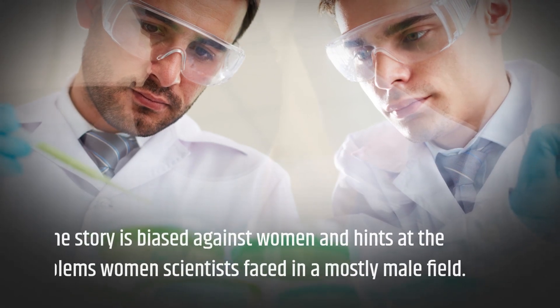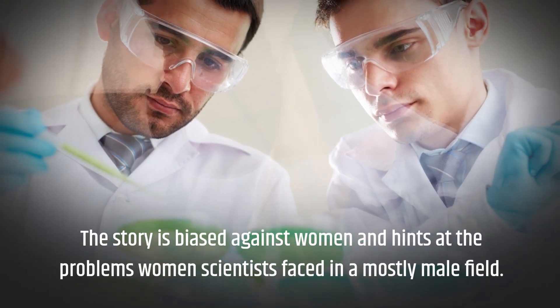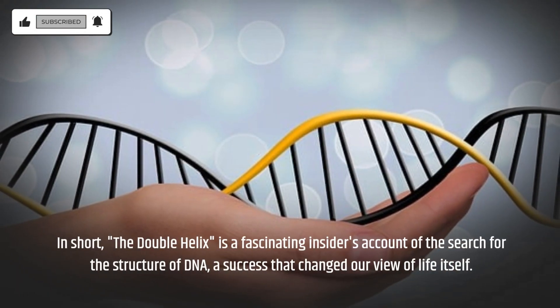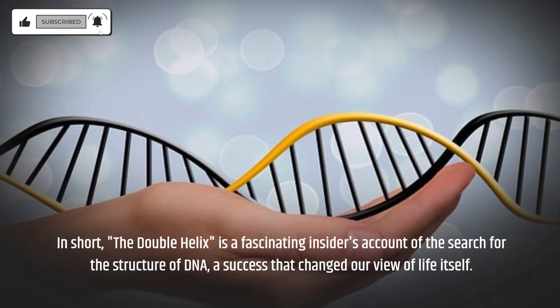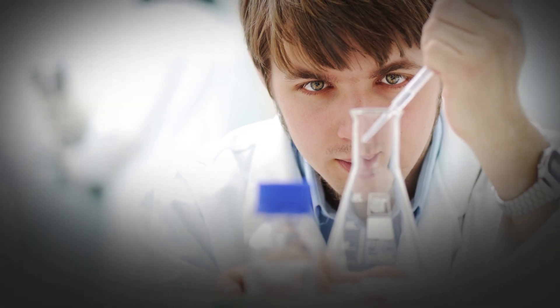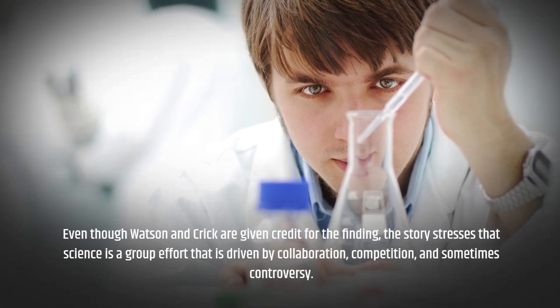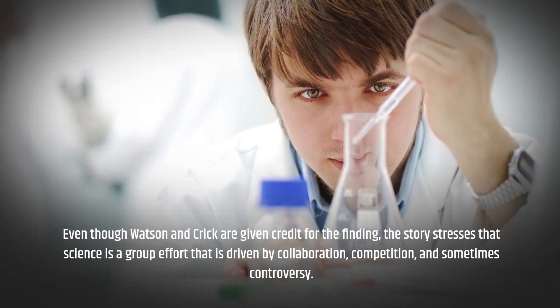The story is biased against women and hints at the problems women scientists faced in a mostly male field. In short, The Double Helix is a fascinating insider's account of the search for the structure of DNA, a success that changed our view of life itself. Even though Watson and Crick are given credit for the finding, the story stresses that science is a group effort driven by collaboration, competition, and sometimes controversy.